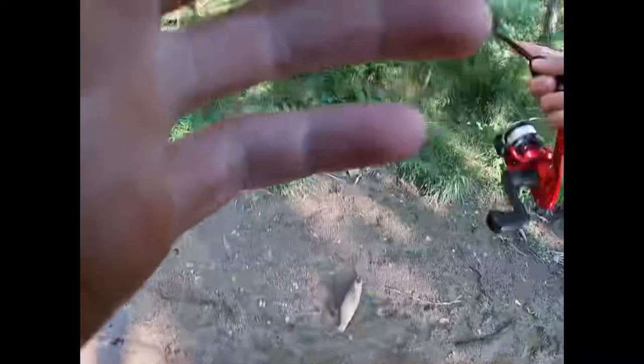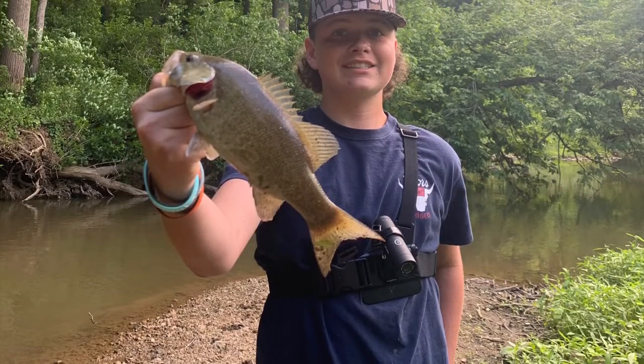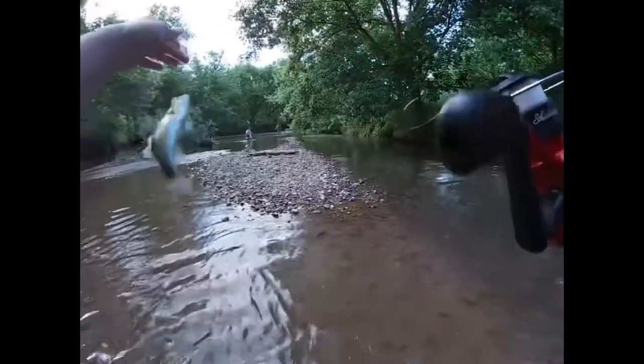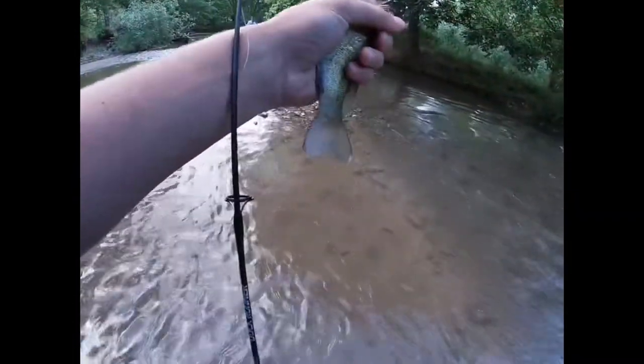Tucker! Tucker, come here! Oh my god, Tucker, come here! Oh my god, look at this. Hold up — you see it? Little baby. Bro, this fool's going crazy. It's easy, just looking at it. Thank you.